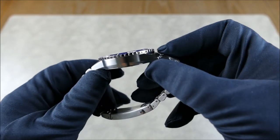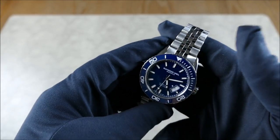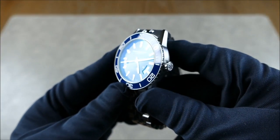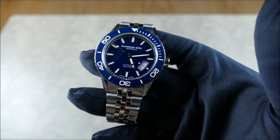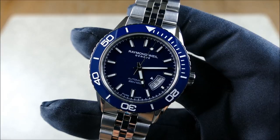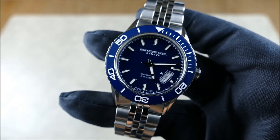As far as specs go, this is a 42.5 millimeter diameter watch with an 11.8 millimeter height — just under 12 millimeters. It is stainless steel with brushed and polished finishes. The crystal is a flat sapphire with AR coating on both the inner and outer portions. This is actually the first time we've reviewed on the channel a watch that had both inner and outer AR coating. I'm really impressed — the dial is much easier to see through and it definitely helps reduce glare outdoors.